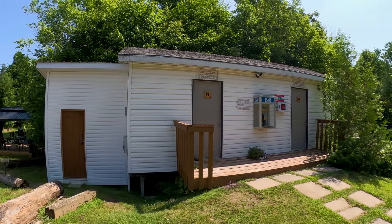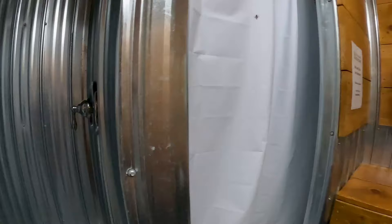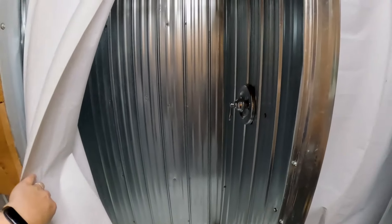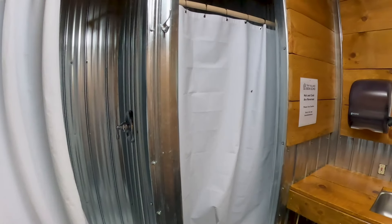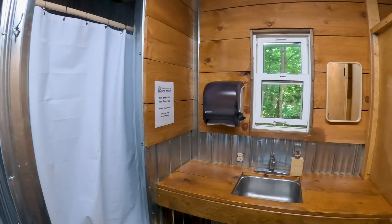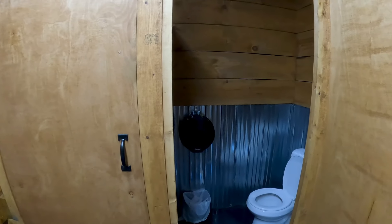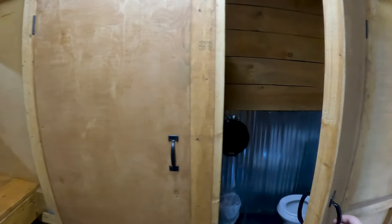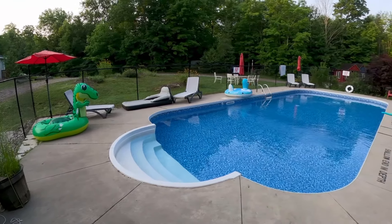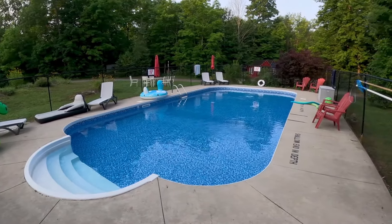The washrooms here are actually quite clean. In the women's there were two showers and two stalls with flush toilets — overall a thumbs up from me. One thing I would have liked to see were locking doors on the shower stalls, but that's just my personal preference. The pool is unsupervised, fenced in, and is only about four to five feet deep in the deepest part.